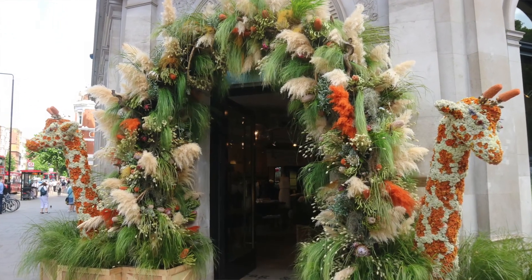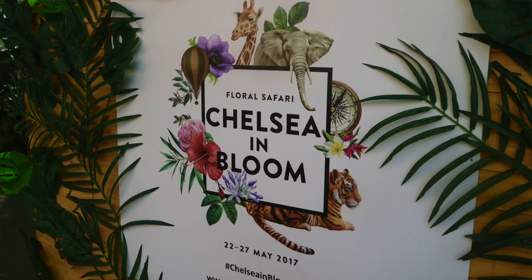Every May for over a century, the eyes of the world have turned their attention to London's SW3 for the RHS Chelsea Flower Show, which has 165,000 visitors, more than 60,000 plants, a 12,000 square foot pavilion packed with over 100 plant exhibitors. The list goes on and on, so it really isn't surprising that the whole of SW3 joins in on the action, with Chelsea in Bloom having a safari theme this year.